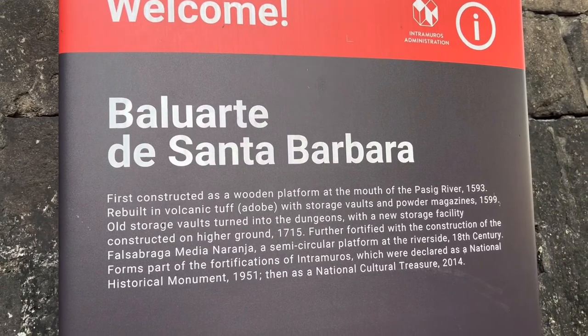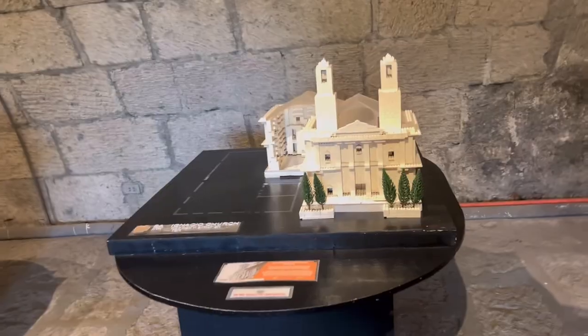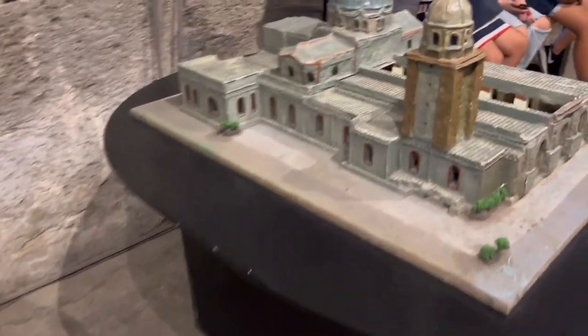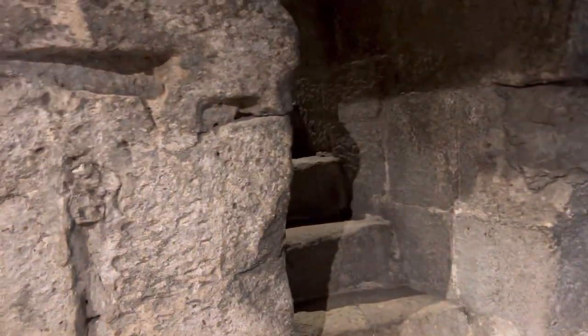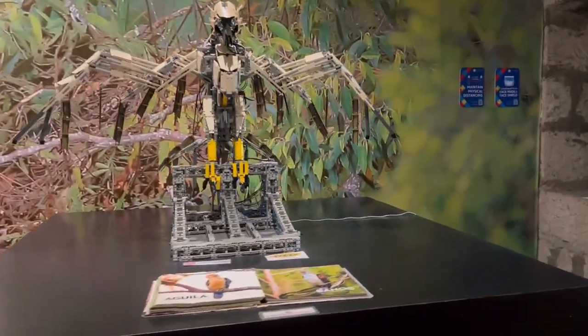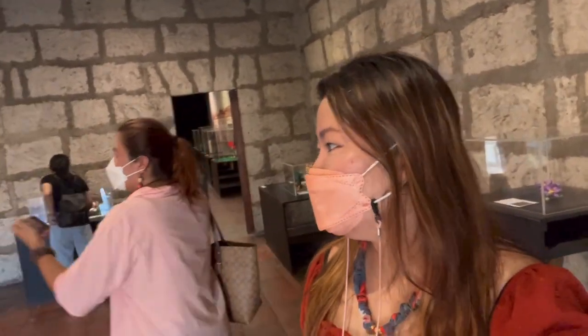We will now go inside the Lego Museum inside the Baluarte de Santa Barbara. Here, you will find several architectural scale models of churches made with Lego bricks. That's the Lego Museum inside Fort Santiago.